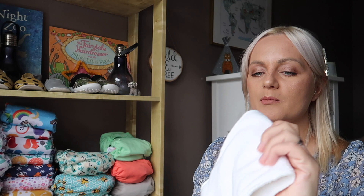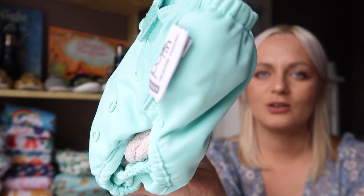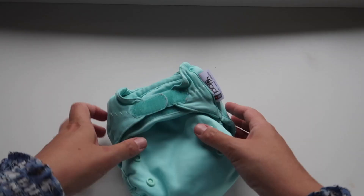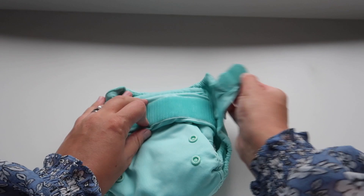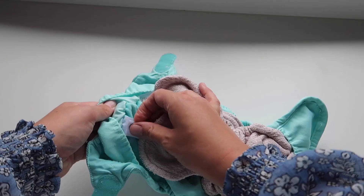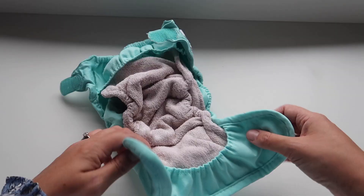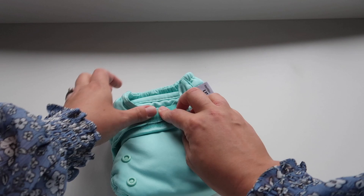My number three favourite reusable nappy is the ever-so-trusty Pop-in by Close Parents. These are hook and loop — velcro — and they've got a double gusset which is good at keeping everything in. Inside, the inserts just pop in and pop out. You get two inserts, the same as Baba and Boo, and they're elasticated at the side to help hold things in. You can also get a booster, which is helpful for nighttime.